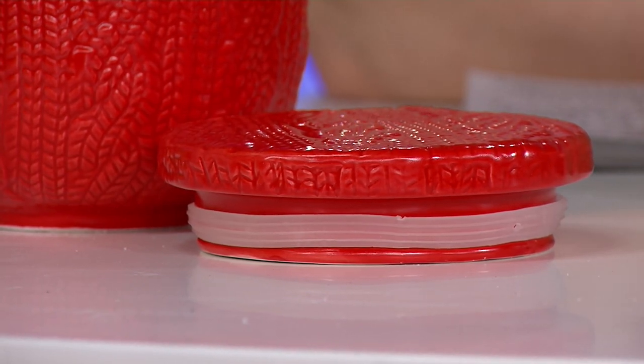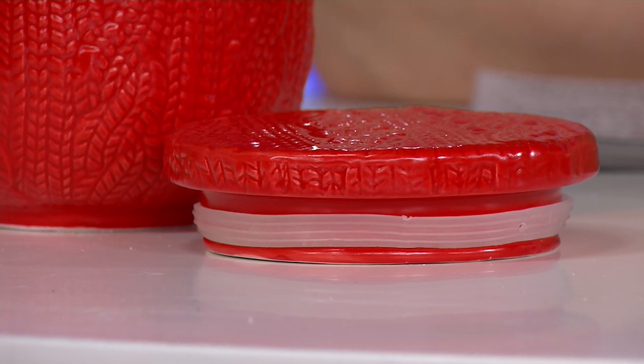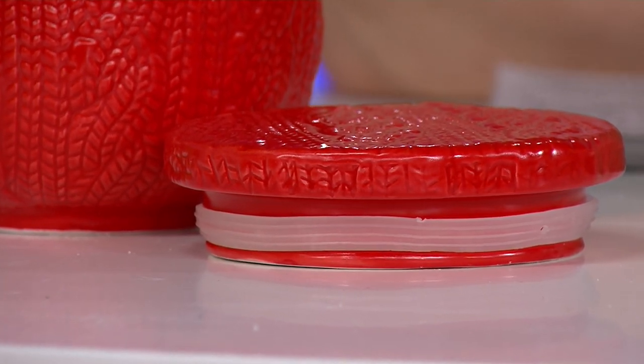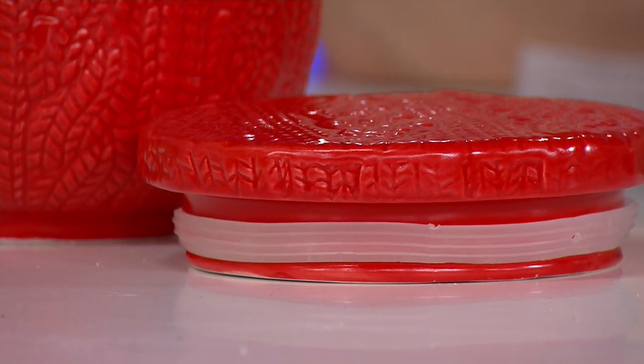The vessel itself is this gorgeous ceramic sweater knit with the matching lid, and it's really going to make the piece beautiful. Even when your candle's not lit, it's still a lovely piece to have on your side table, in the bathroom, or near the tub. I love to have candles throughout my home, and this is such a special one.